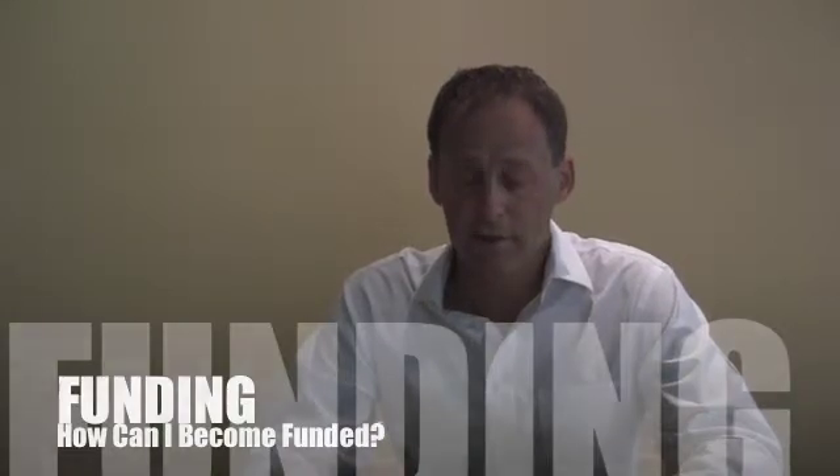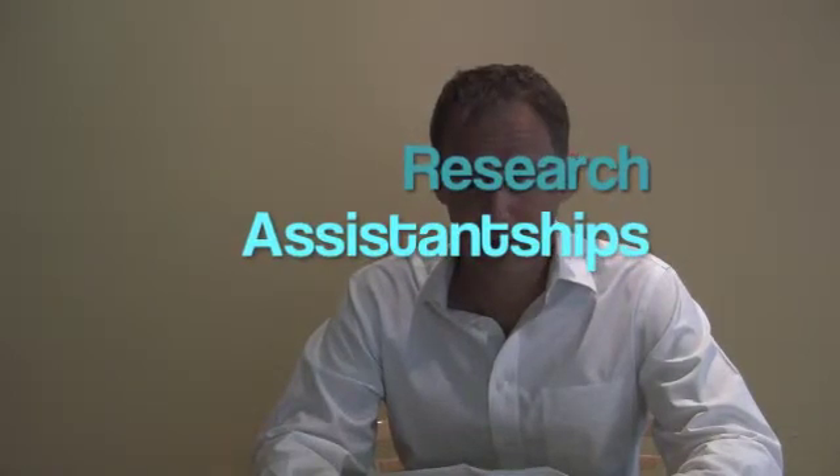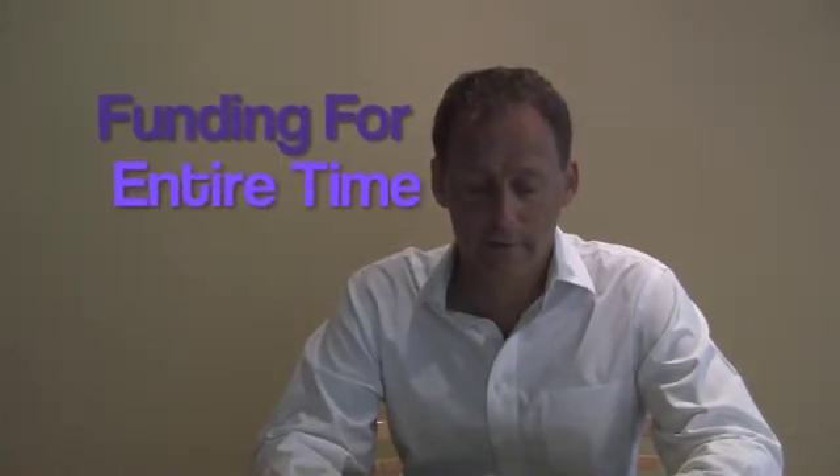During the first semester nearly all graduate students are funded by teaching assistantships, TAs, but from the second semester onward the primary research funding is from research assistantships that are associated with a research advisor. Nearly all students are funded throughout their entire time at Virginia Tech.